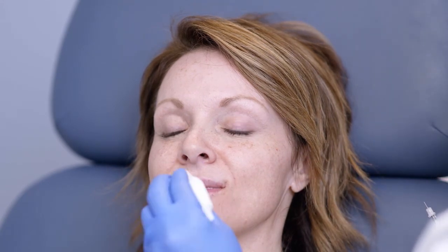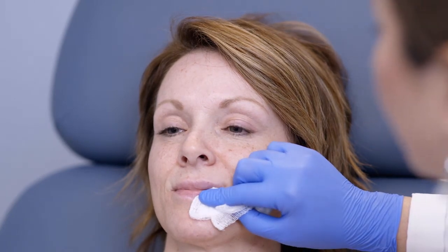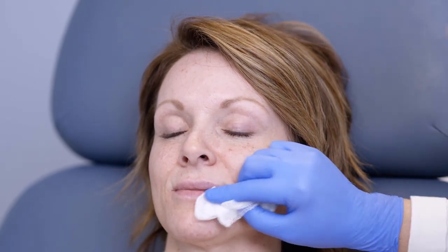I do like to inject small amounts. Even someone who thinks they want larger lips — I still try to encourage just a little bit at a time: do a little, wait two or three weeks, do a little bit more.